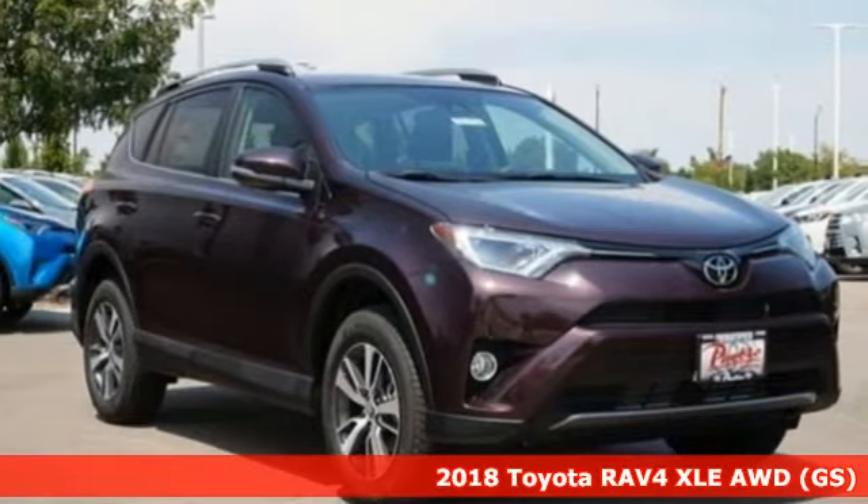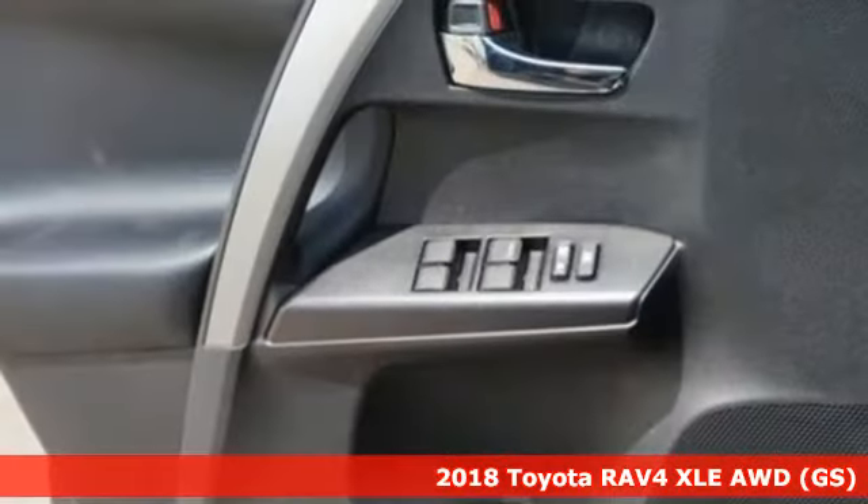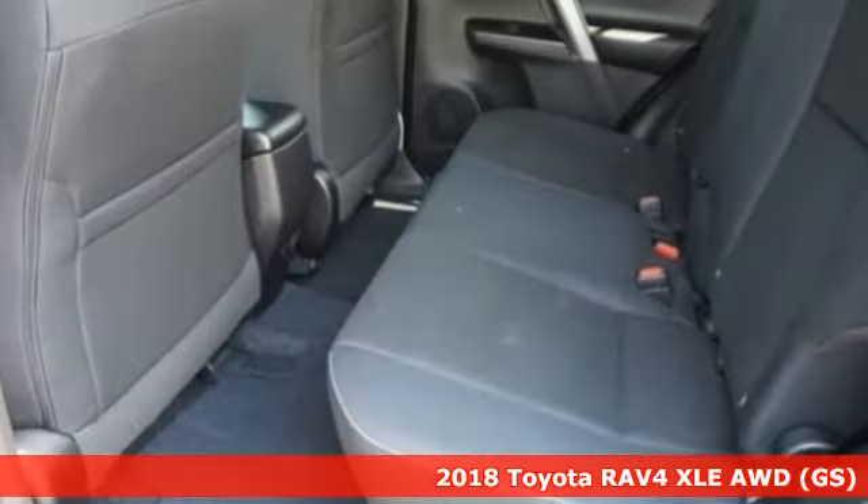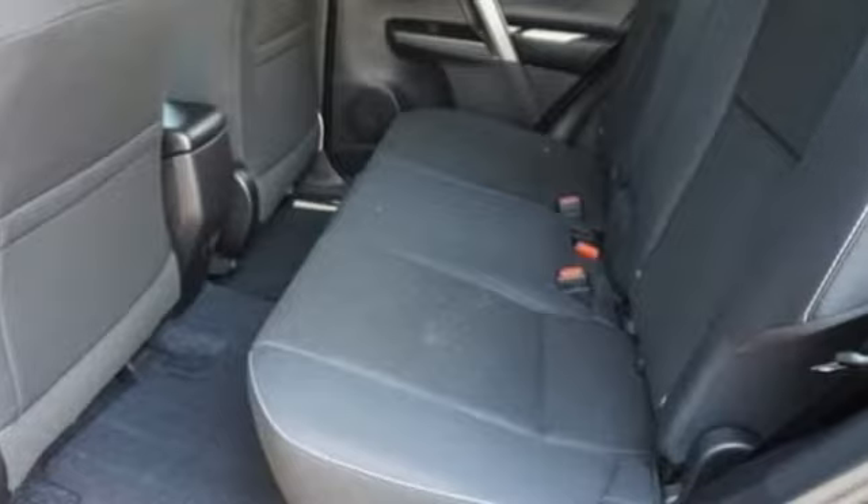It's a new 2018 Toyota RAV4. Feed your adventurous nature in this stylish and smart SUV. It's equipped for all your driving needs and wants.